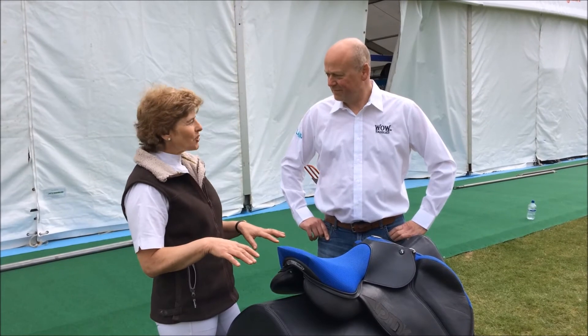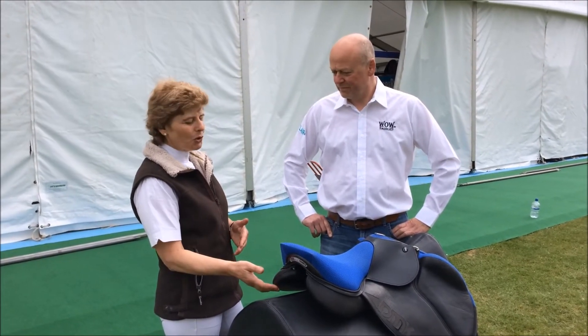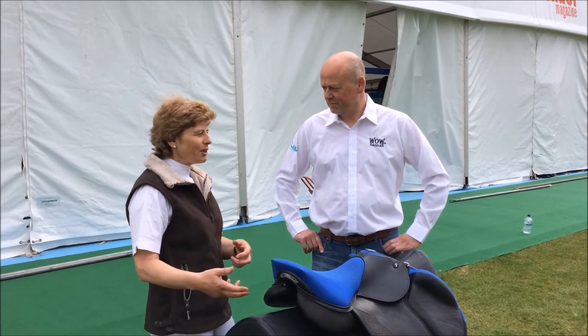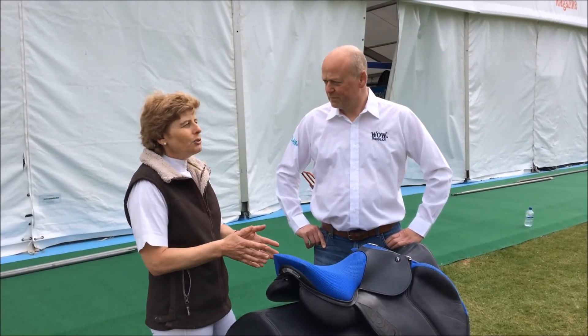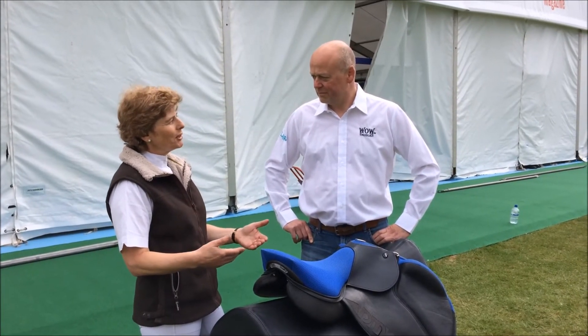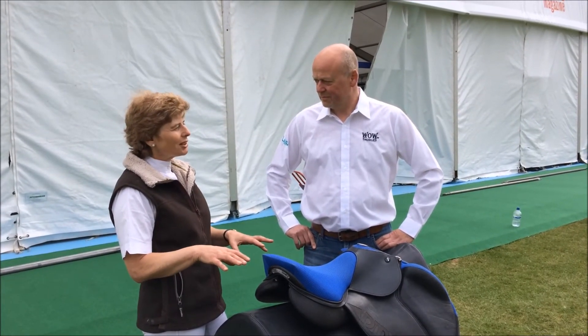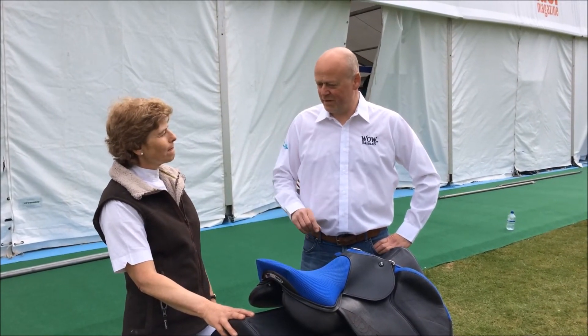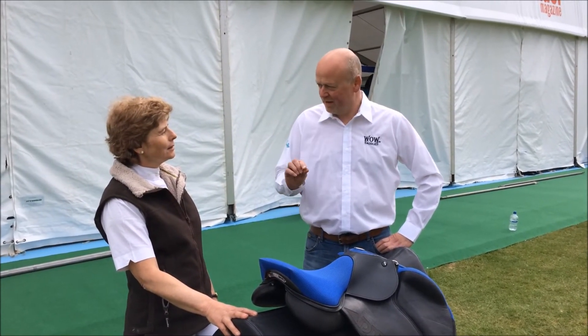And it was just so interesting doing that because if it had had a flocked saddle, it would have meant send it away, get the saddle changed, come back, have another go. And you'd have forgotten by then how it felt, or your horse might have changed shape in that time. But to be able to feel the difference — such a subtle difference — so quickly. You're talking about a few millimetres of difference at the back of the saddle.